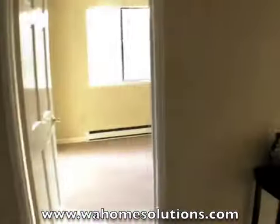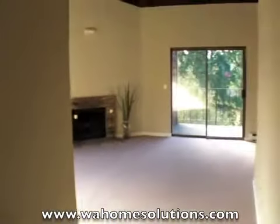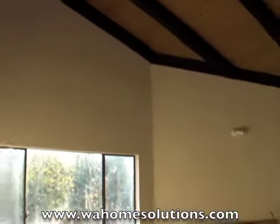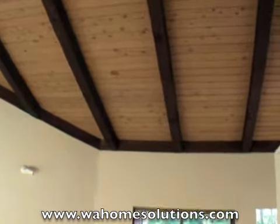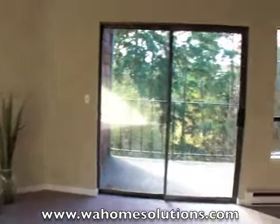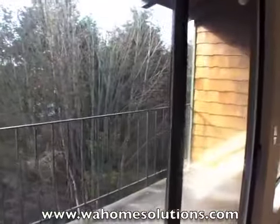As we walk into the unit, you'll notice it's got brand new fresh paint and new carpet. Being on the third floor, you also get to take advantage of beautiful high cathedral ceilings with tongue-and-groove pine boards, as well as its own fireplace. You've got your own private balcony that overlooks a greenbelt, and there's also a separate storage closet outside.